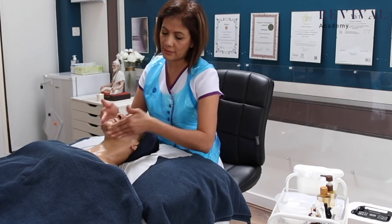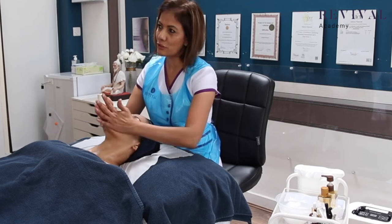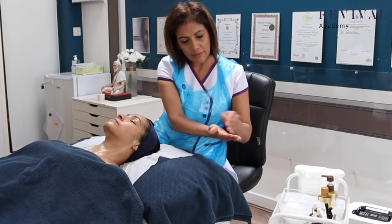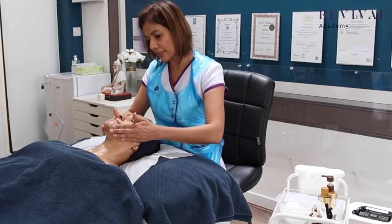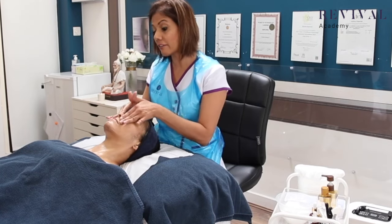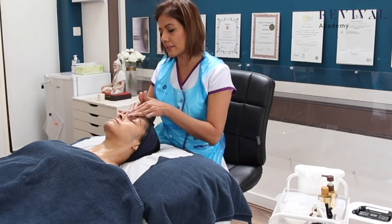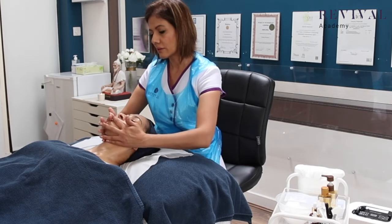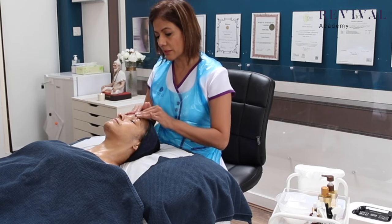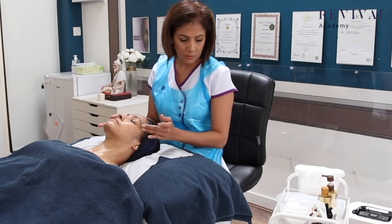Back to the jaw area — notice my movements are changing now because I've loosened up all the dirt. I've got a little bit of water in my hand and I'm going to glide better now. This is my second phase of the cleanse where I'm giving my whole hand circular movements — three movements and then stop and come off.